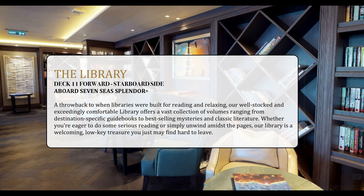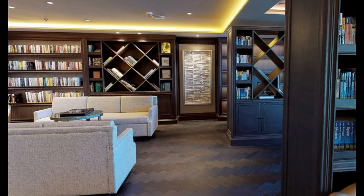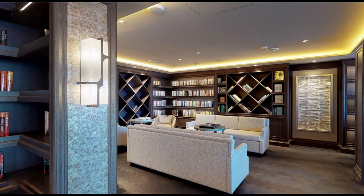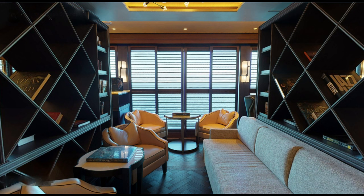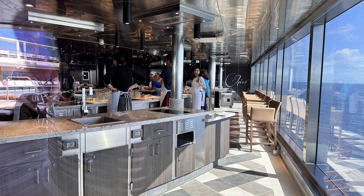Across the hall on the starboard side is the library — and what's unique about this library is it's really a library. It's not some truncated or abbreviated form of a library found on other ships, but instead has literally hundreds of books on display for your reading pleasure, along with plenty of quiet reading niches where you can park and enjoy a book. Also on Deck 11 is the Culinary Arts Kitchen, where you can sign up for various courses — some of them destination-focused — and learn some of the tricks of the trade from a pro.